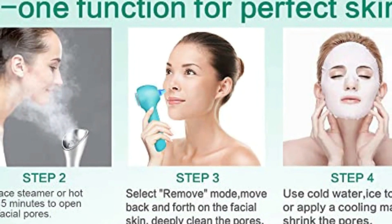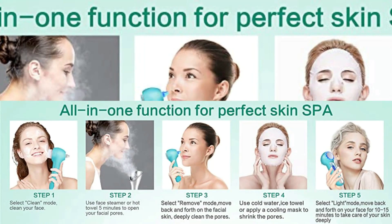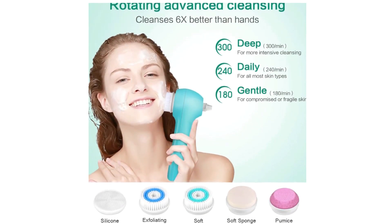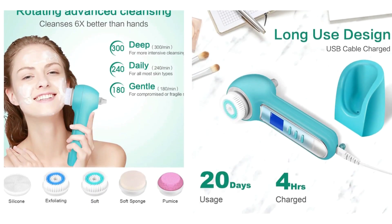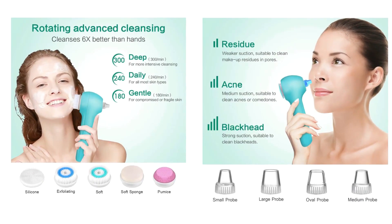Suitable for all types of skin. All working modes and battery status are displayed on an extra large LCD screen in real time, so you can easily control your operation process. Changing the work mode, the timer will re-time and be displayed for more accurate skin care. IPX7 waterproof capacity — safe to use in the bath or shower.